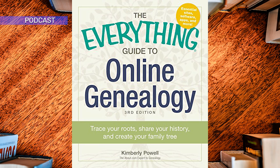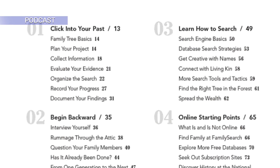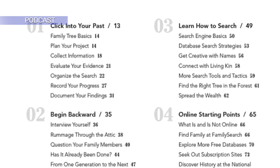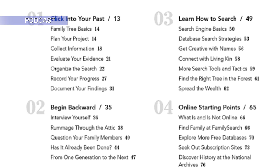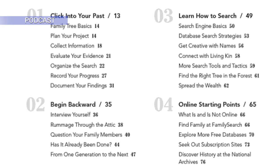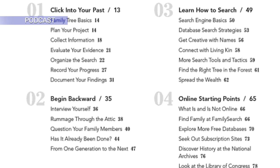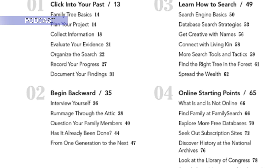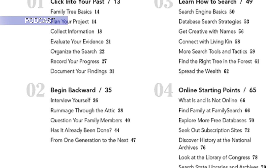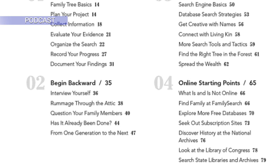There are literally billions of genealogical records online today — not millions, not even hundreds of millions. Actual billions. This can be a daunting number for even the most seasoned genealogist. So where do you get your start looking for family history records online with that many choices? Where do you even begin to search? Which websites are the most reliable and accurate? Thanks to this book, you have all of those answers and more at your fingertips.